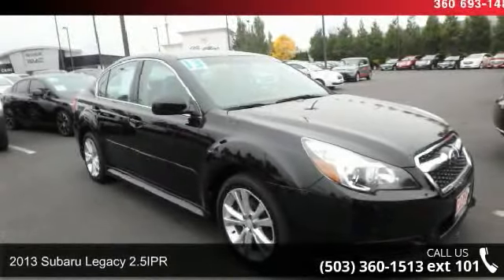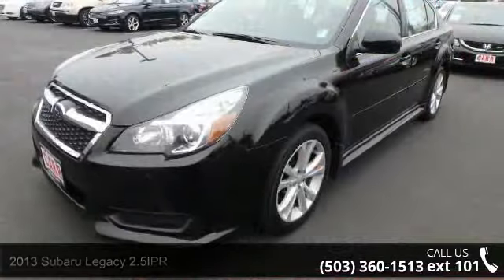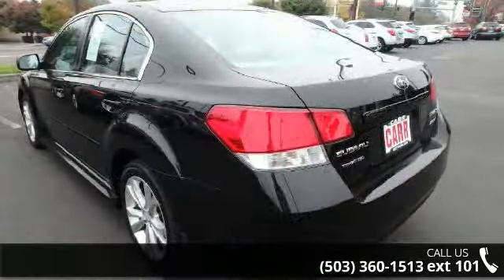Check out this 2013 Subaru Legacy 2.5 IPR. If you are looking for an automobile with great features, look no further. Some of the top features included with this vehicle are: